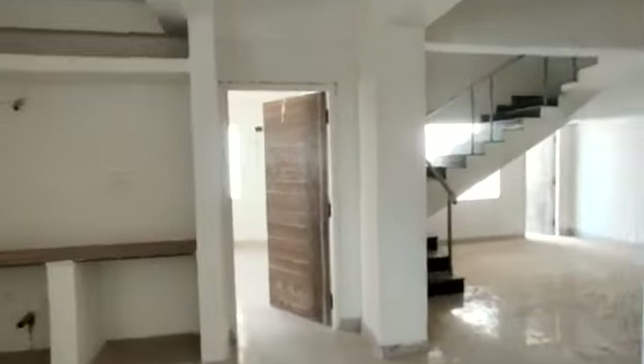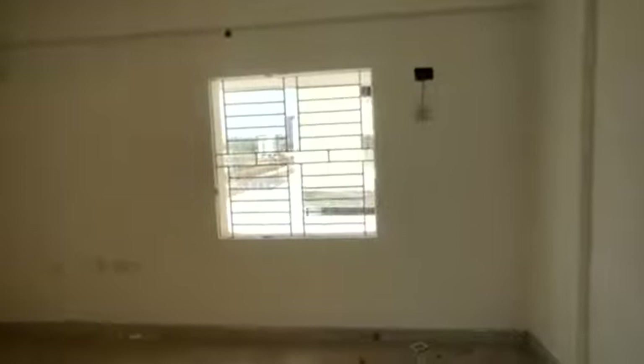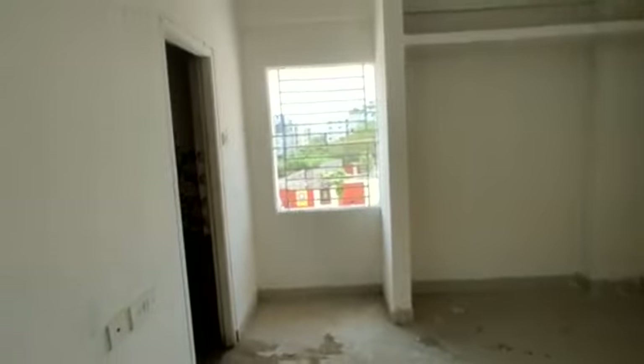And this one will be the bedroom on the ground floor. You can see the attached washroom here.